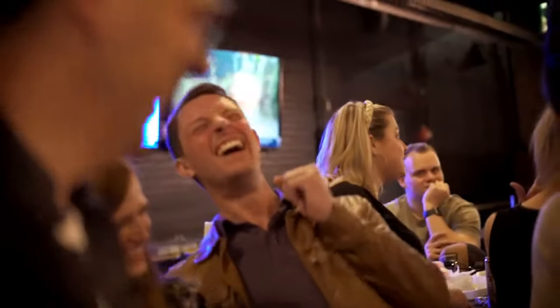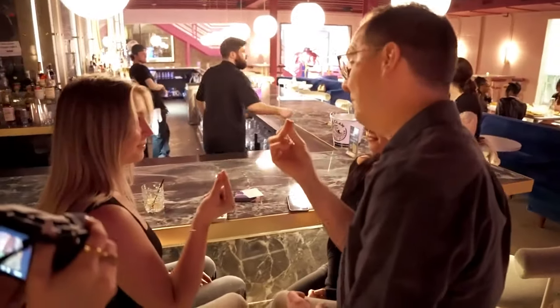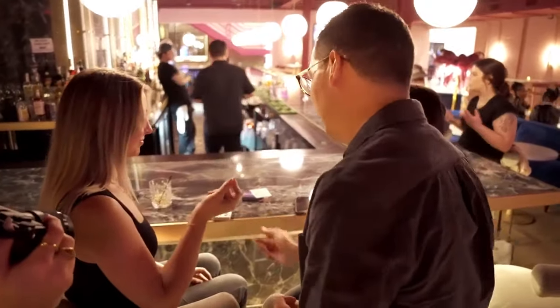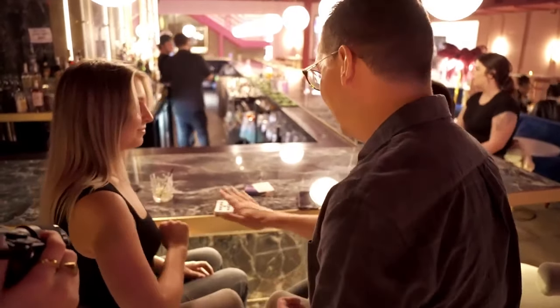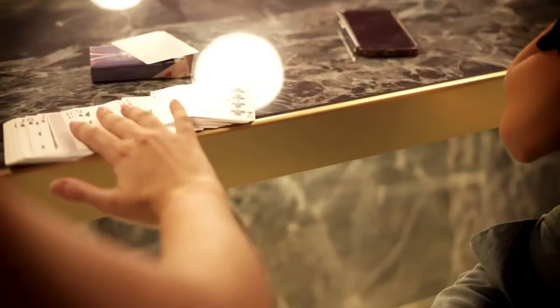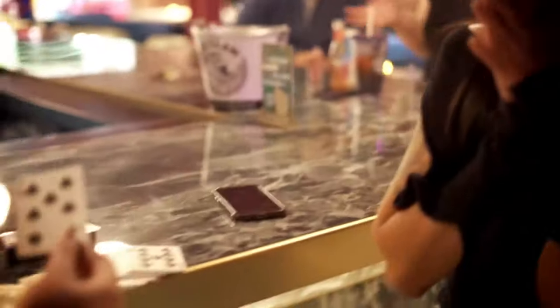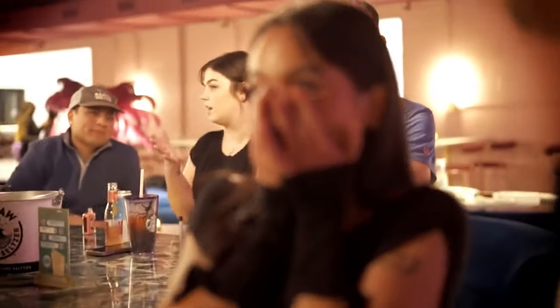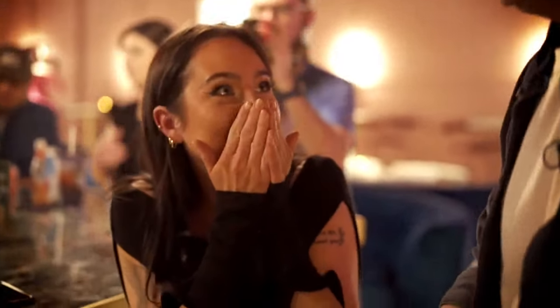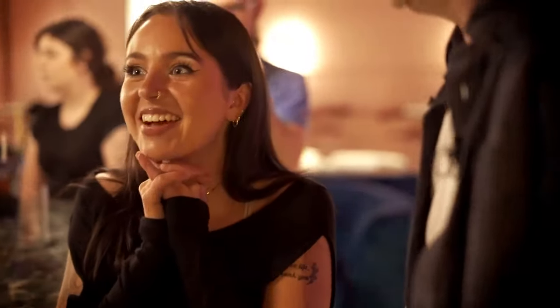What?! Take out the seven of spades. You got it? Yeah. Turn it face down and throw it back in. If you spread through the cards, there should be one card face down. Yeah? You want to turn it over? Oh my God! Oh my God! That's so crazy!